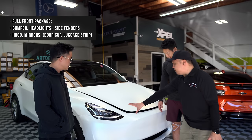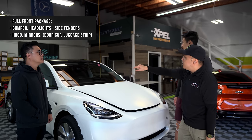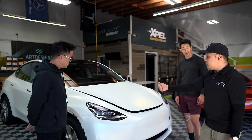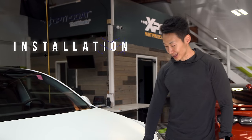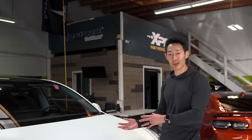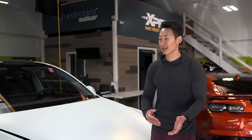The most popular paint protection film option is doing the full front coverage: front bumper, headlights, side fenders, the hood, and side mirrors. If possible, they also cover the door cup and luggage area. One big advantage of covering the headlights is protection from rock chips, but also from oxidation and yellowing. I noticed a lot of installers remove the front and rear bumper when wrapping, but for PPF it's not necessary — Alan can get under and hide the seams without removing all panels.